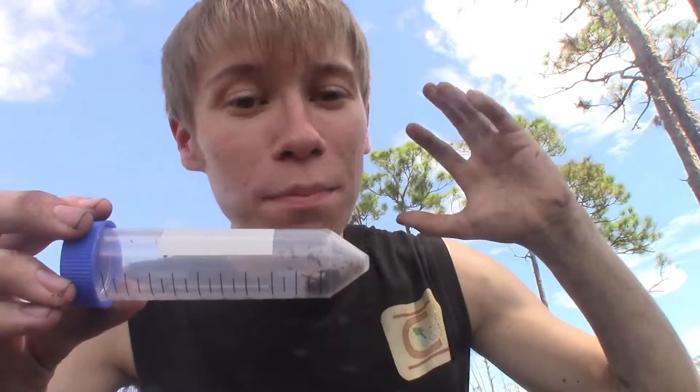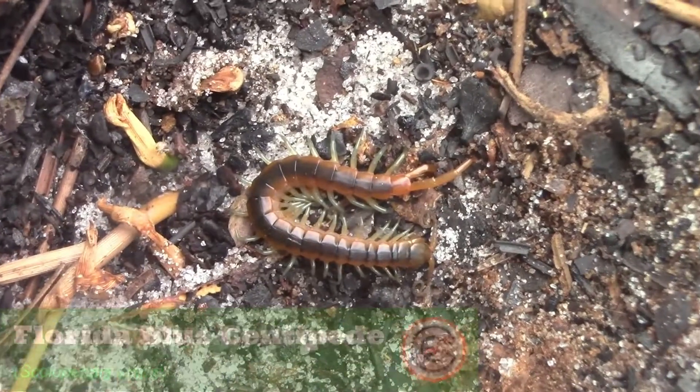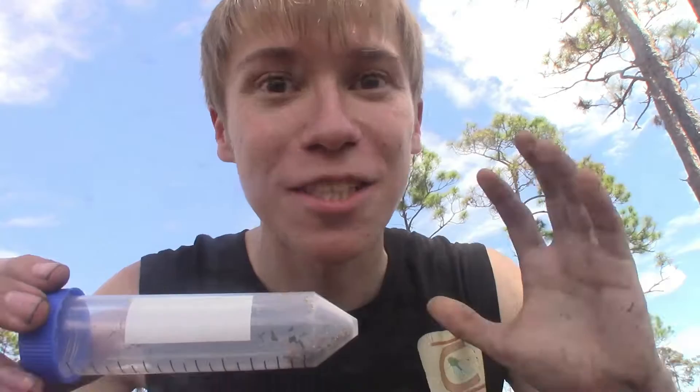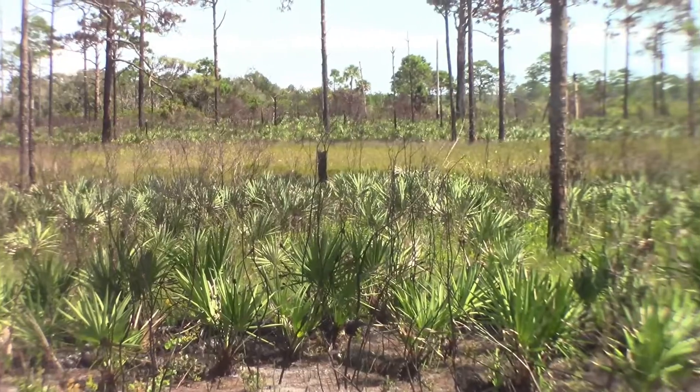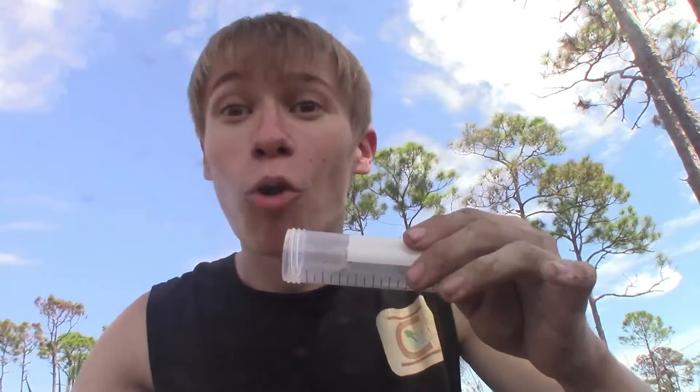What I have in this tube right here is one of the most iconic species of centipedes in North America. This is the Florida Blue Centipede, Scolopendra viridus, a species found in the dry regions of the southern United States, especially these pine scrub habitats where we are right now, in Florida.